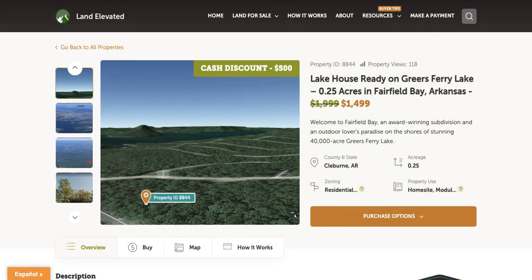If you'd like to check out this property or any other property, you can go to landelevated.com. If you have any questions or would like to chat in person, you can call 1-877-240-6921 or email sales@landelevated.com. Thanks for watching.